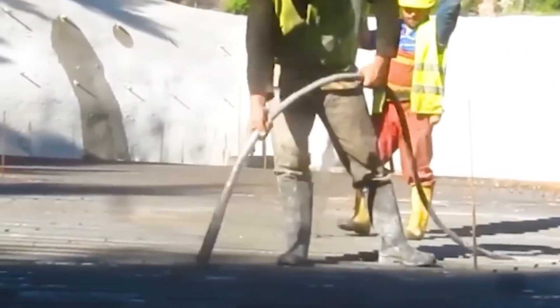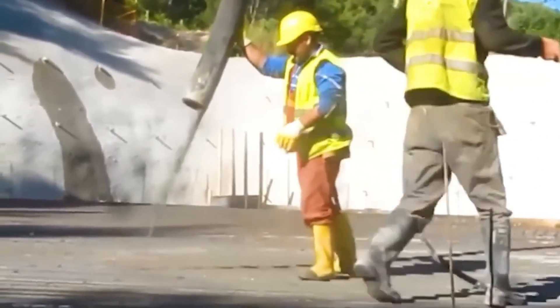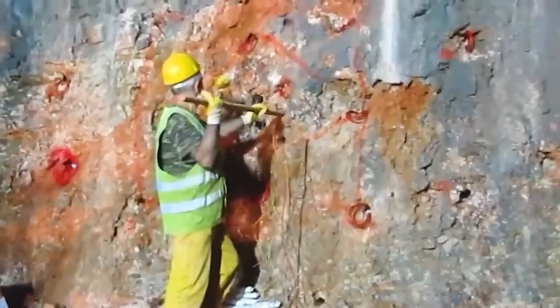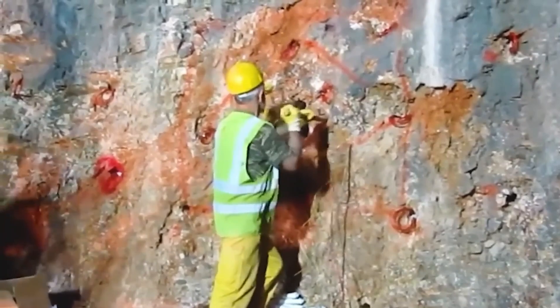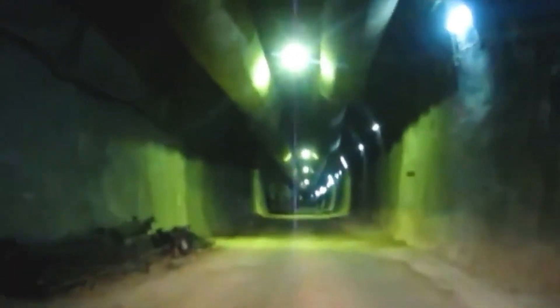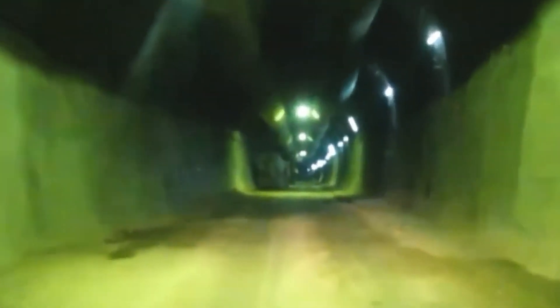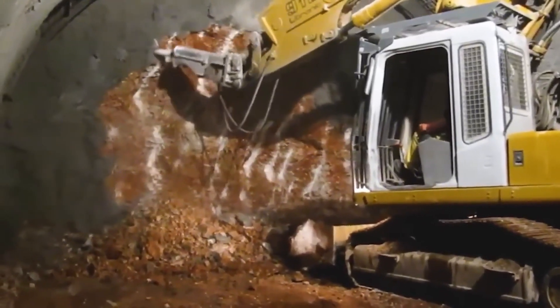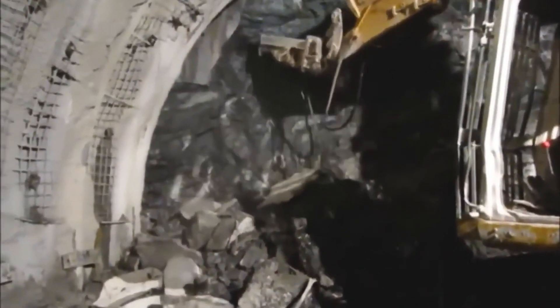Nestled within the picturesque landscape of the Corinth-Patra section of the Olympia Odos motorway, the Panagopula Tunnel stands as a marvel of modern engineering ingenuity. Bearing the namesake of the nearby Panagopula area, this tunnel represents a pivotal component of regional infrastructure, facilitating the smooth flow of traffic between key urban centers.